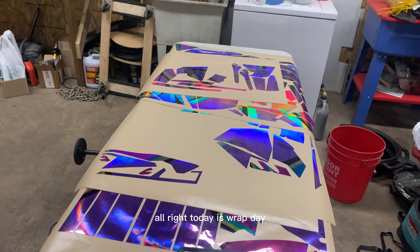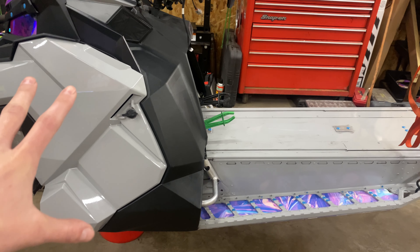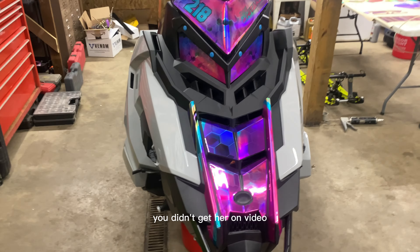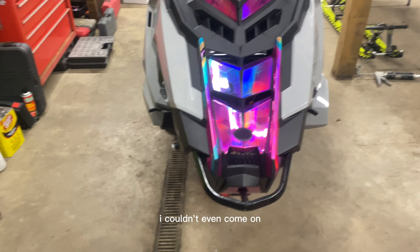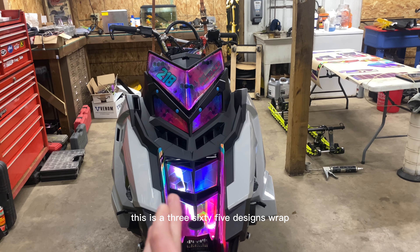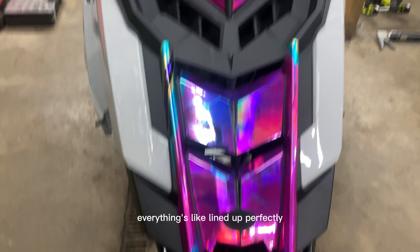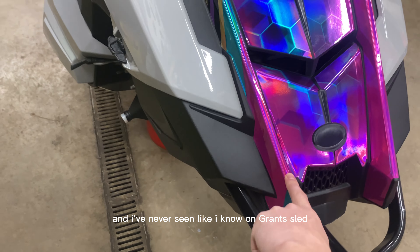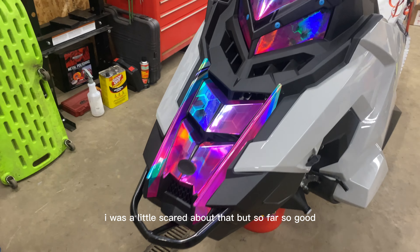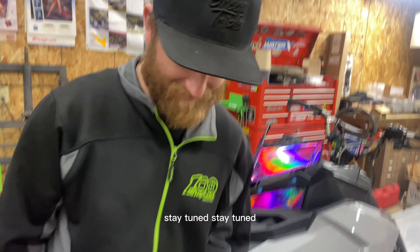Alright, today is wrap day! We got my running boards on, all the plastics on, new hood. I got a little too excited last night and started wrapping the hood. We're gonna finish it up today. This is a 365 Designs wrap — they're based out of Canada. So far, everything on the hood is lined up perfectly. It's two pieces and it wraps around really nice. We have a few buddies coming over to help us wrap and hopefully get this thing done today.